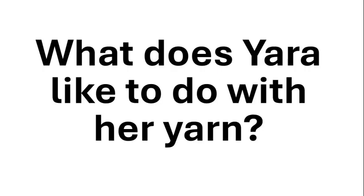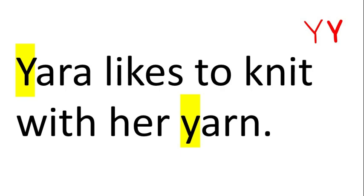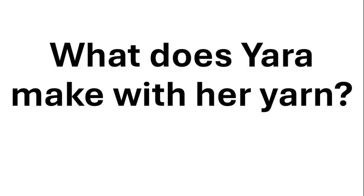What does Yara like to do with her yarn? What does Yara make with her yarn?